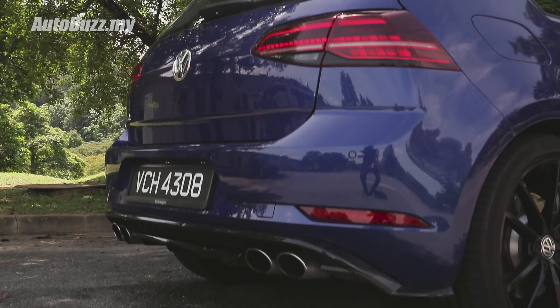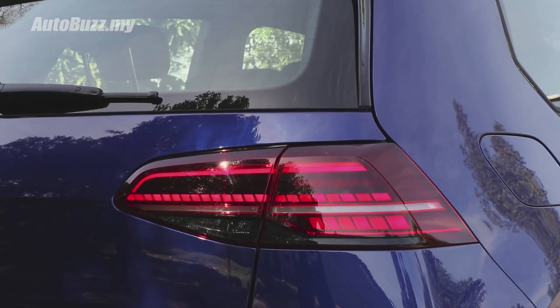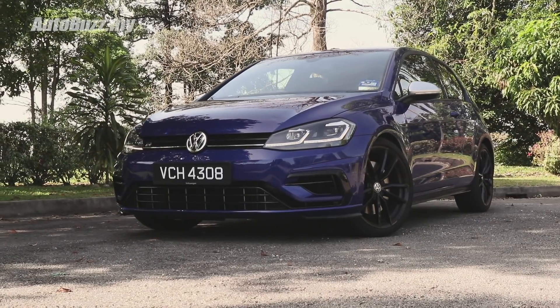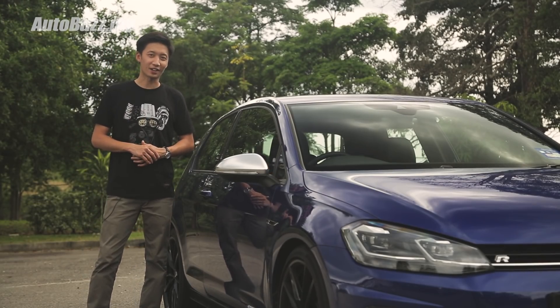Walter Silva was also responsible for the Alfa Romeo 156 and the Audi R8 — and look at how those cars still look fresh after all these years. Since this is a three-door model, there'll be an ongoing debate on which looks better. Personally, I feel the three-door at 294,000 ringgit looks sporty, but for an extra 10k you get two extra doors which makes the Golf R look a little more proportionate.